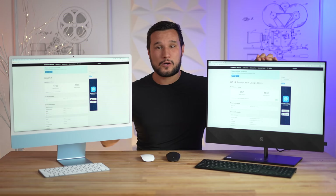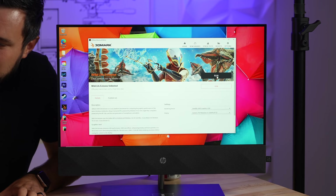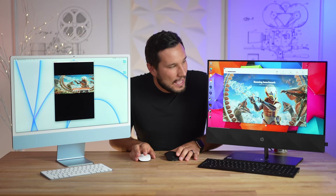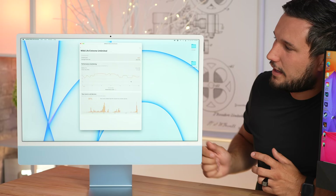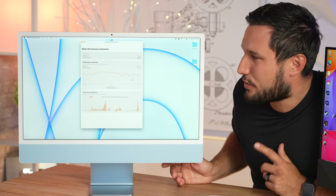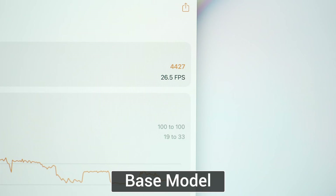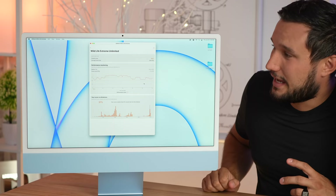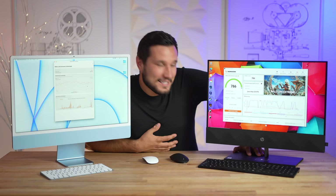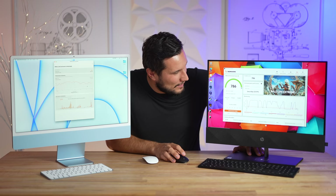Let's test graphics performance with 3DMark's Wildlife Extreme gaming test. The M1 iMac gets almost 5,000 points and 29.6 frames per second — killer graphics performance. The HP, which has integrated graphics paired with that desktop chip — no dedicated graphics — got 786 points. That's almost 5,000 versus 786. Even 24-inch all-in-ones with dedicated MX350 graphics only get about 2,500 — still half the M1's performance at about 15 fps.